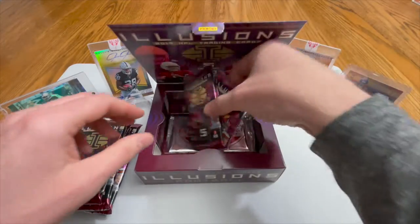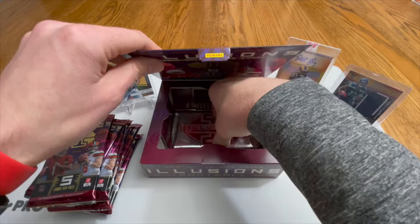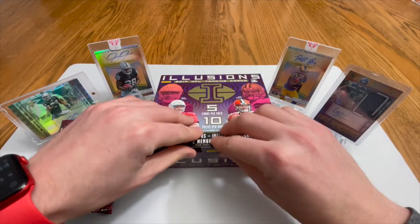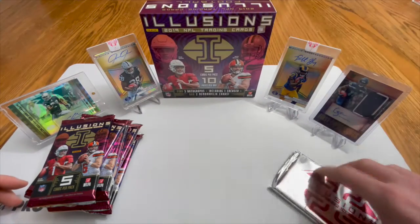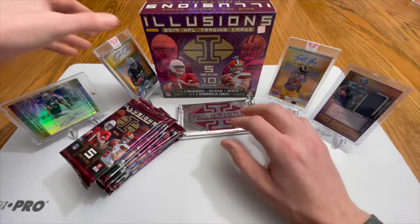Oh another sideways one all the way down there, and then you got the box topper — kind of forgot about that one for a second.